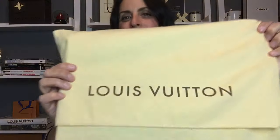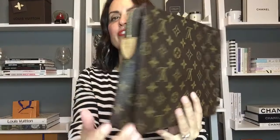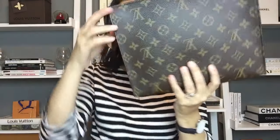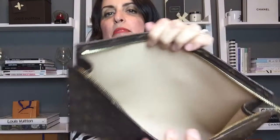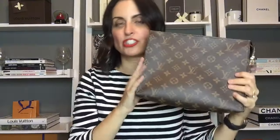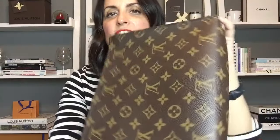The next piece comes in this dust bag and is the Louis Vuitton Toiletry 26, also made in France. It's in really good condition. She mentioned there's a small mark on the interior — you can see what looks like some lipstick inside. She purchased this pre-loved and said that was there when she got it. But there are no marks on the outside, no signs of wear on the exterior — a really great piece.